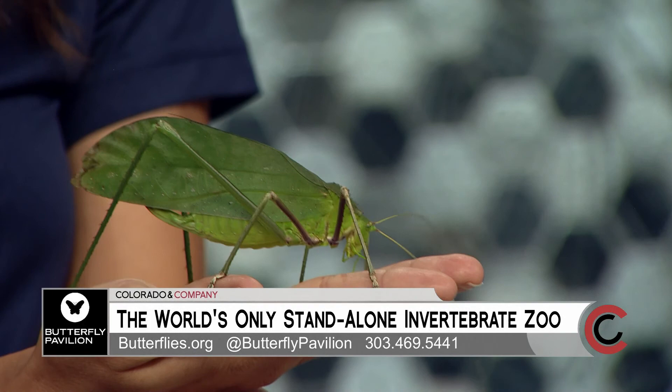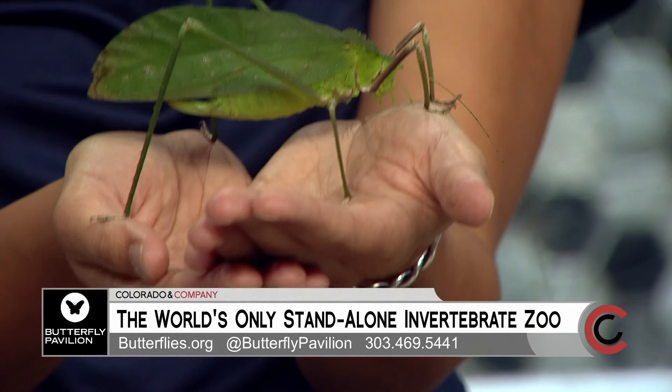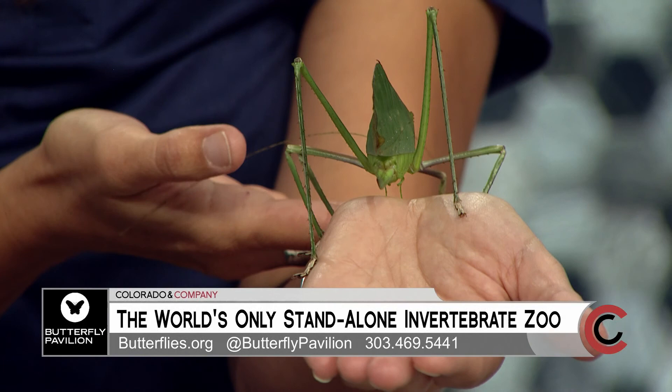This is Bugtober — October is Bugtober! During the month of October, we celebrate Bugtober and this year's theme is masquerade. We are looking at animals that dress up like we do during the month of October. You can tell she looks like a leaf and she hides really well in her trees — just camouflage right in, where she lives in Malaysia.